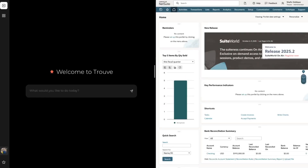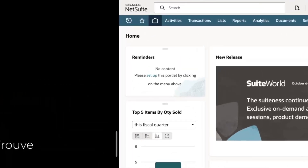Welcome to Truve. Truve is your AI employee that can do any task on the most complicated software, such as Oracle's NetSuite, SAP, and Salesforce. You no longer have to spend any time clicking around or figuring out how to do something on these platforms. You just tell Truve what you want to do, and it gets done.